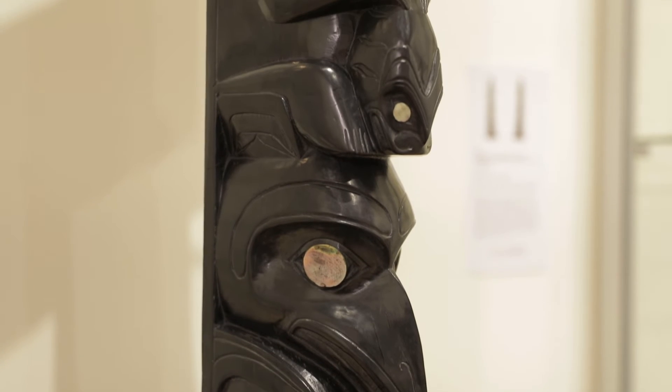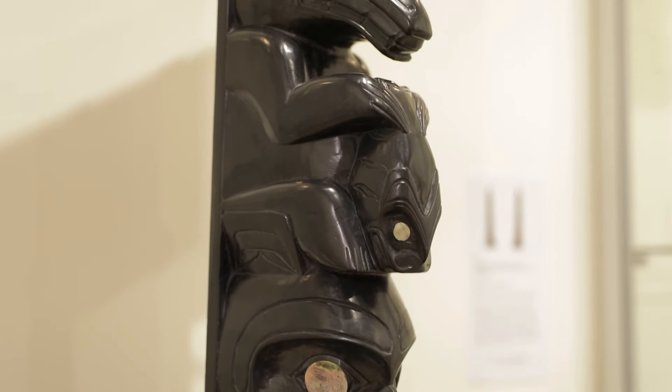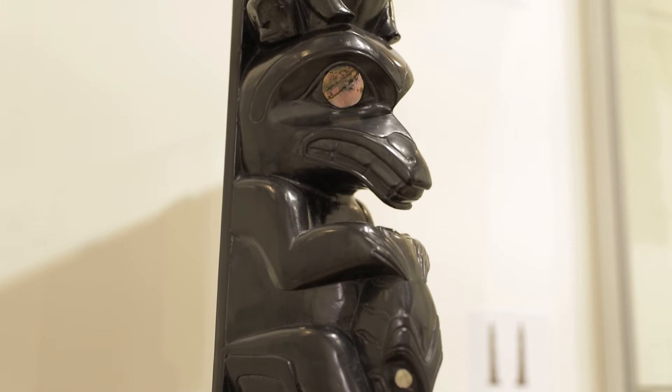This pole has different proportions than many like it. It's narrow from side to side, and the sculpture is deeper from the front to the back than it is wide.